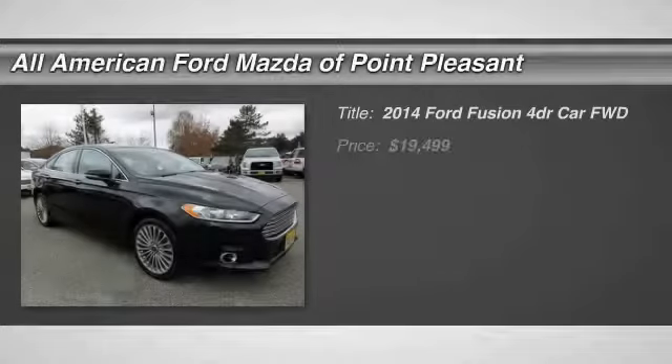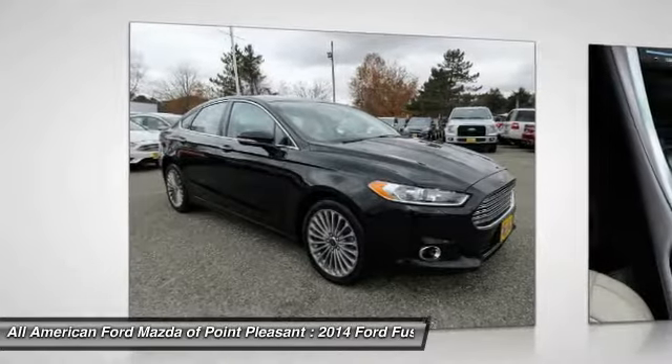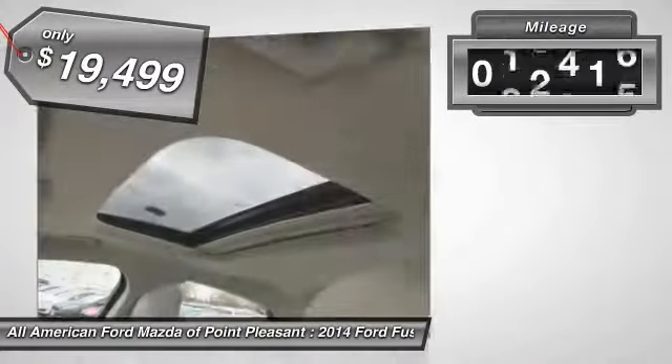Come test drive the 2014 Fusion. You can have both impressive power and great economy in a Fusion, and it's priced below $20,000. This vehicle has less than 35,000 miles.